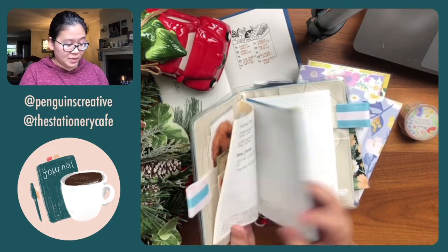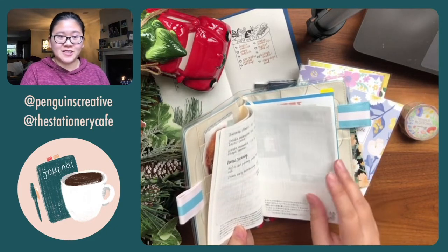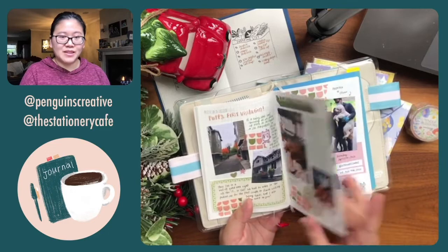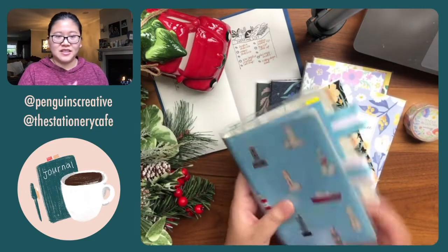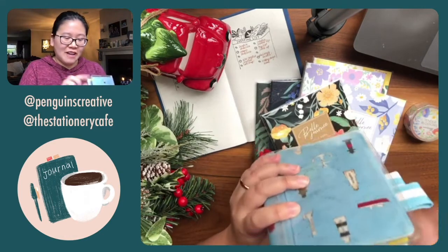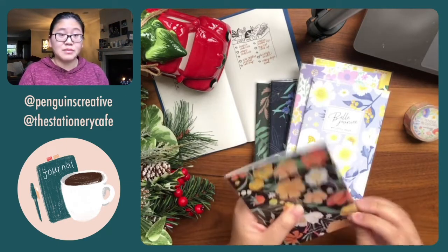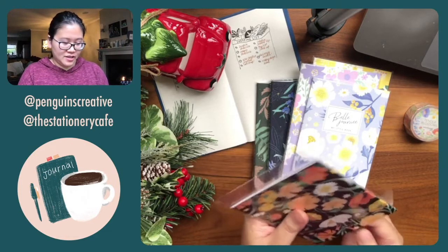This is going to be my puppy journal and I plan to do kawaii journaling style — lots of fun collages, writing about the puppies, documenting the trips. It's definitely going to run out really fast because just one single visit already gave me so many photos.